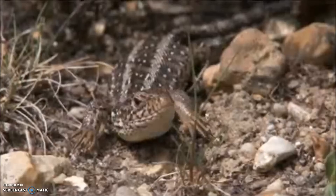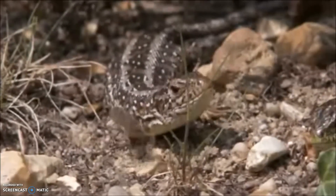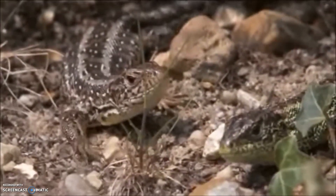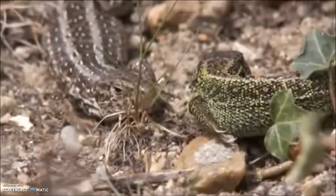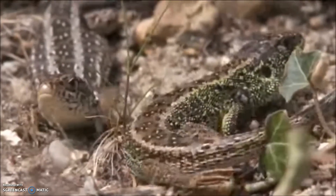Sand lizards are much chunkier than common lizards — beautiful green males, much more drab females. Look at that ritualised behaviour of the female, tapping the ground as the male approaches, because in the early part of the spring this is when they are courting and mating.